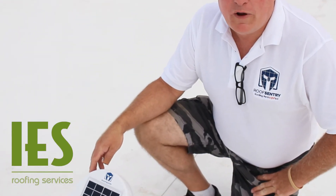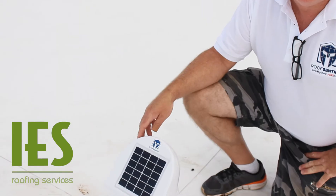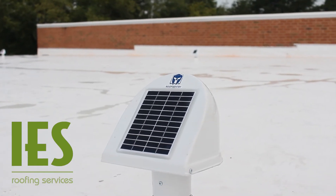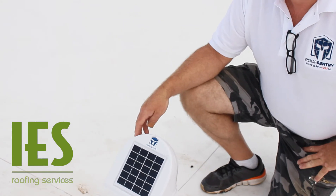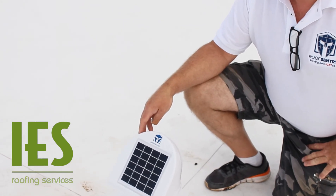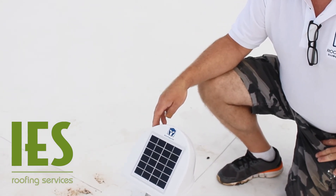Each Roof Sentry unit is solar powered, so it comes up every morning, runs all day, and then goes back to sleep at night. They are very economical — they have no power source required other than the sun, and we currently have a patent pending on some of the structure to remove moisture from flat roof systems.